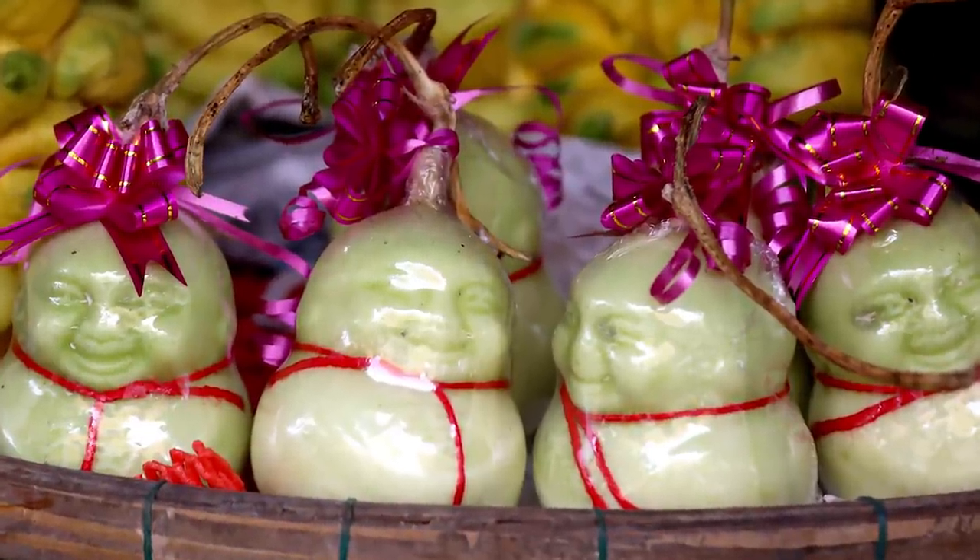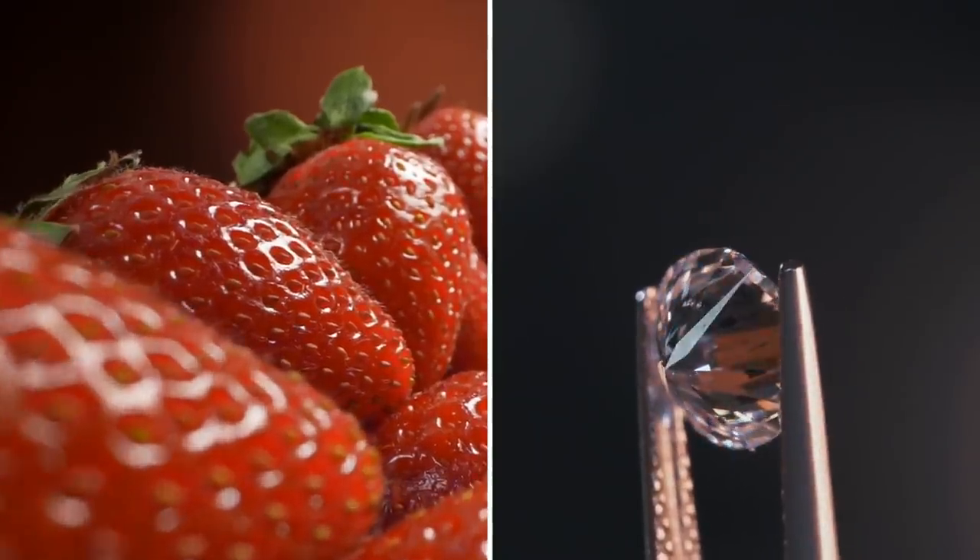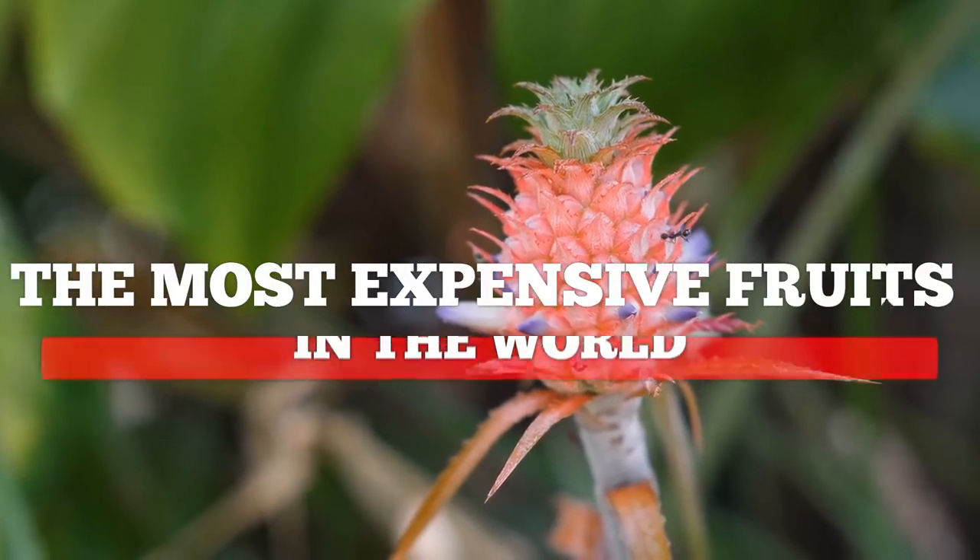Hi everyone! From strange shapes and sizes to a diamond strawberry delight, here are the most expensive fruits in the world.